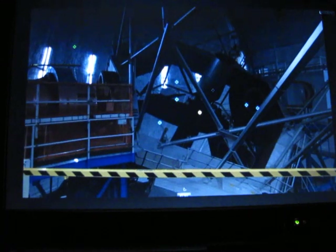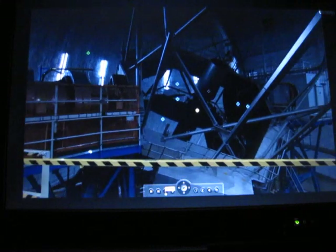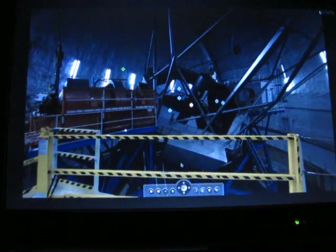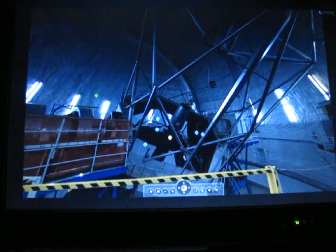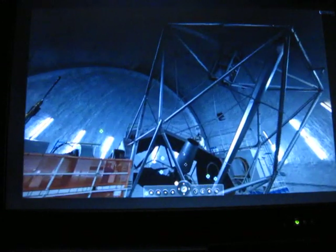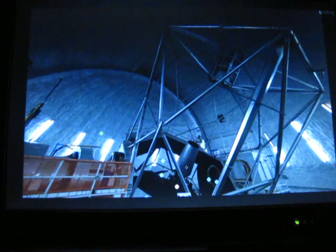You can see the primary mirror here — it's hard in this dome to see it because it's reflecting the dome around the piece, but it's in the center of that big hexagon. That spidery thing up above is where the secondary mirror is. It reflects all the way from the primary, goes to the secondary, then back down into the center of the telescope.